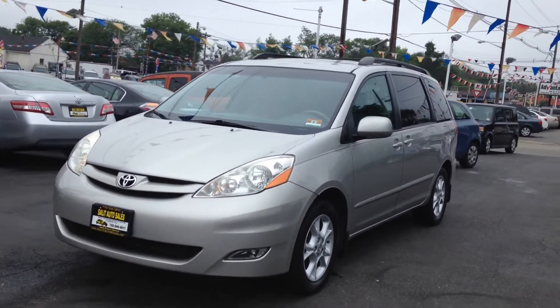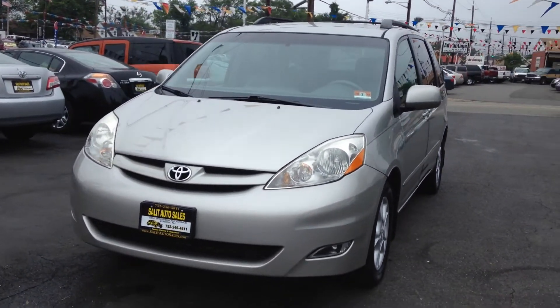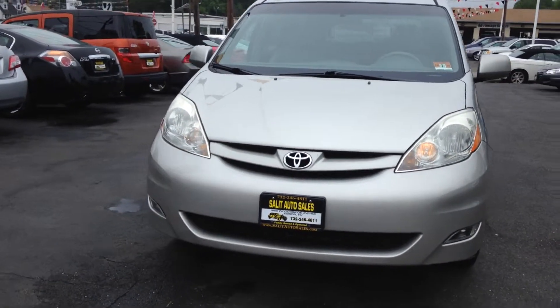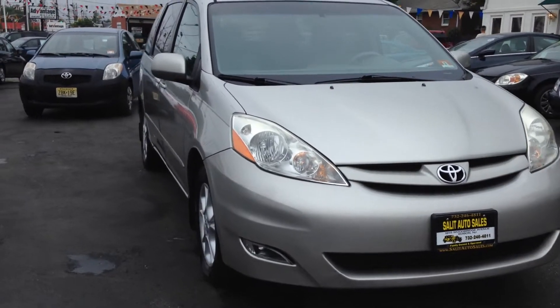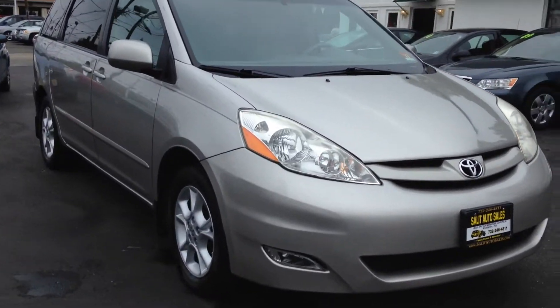Here we're taking a look at a 2006 Toyota Sienna. It's got 61,000 miles — super low mileage. It's the XLE model, loaded up with a couple extras in it, which I'll get to in just a moment.